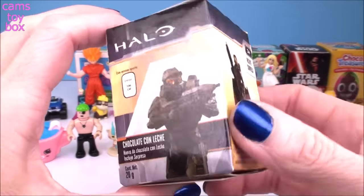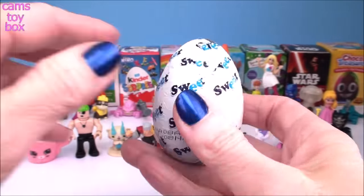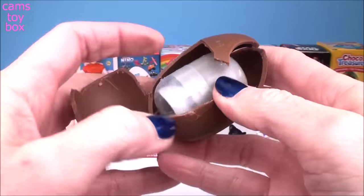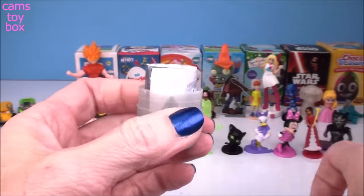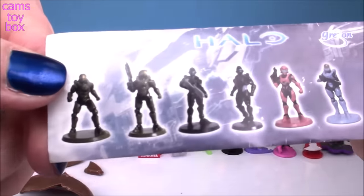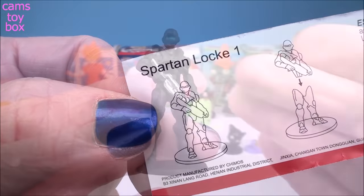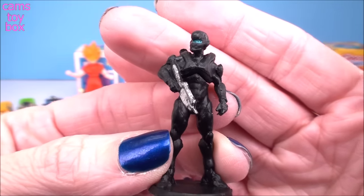Our next egg comes from Halo. All different figures to collect, and we got Spartan Locke. He looks a little tough — I don't think I would mess with this guy at all.